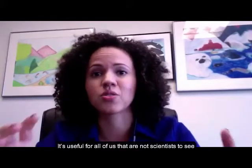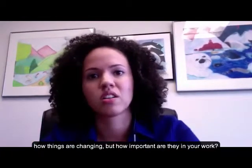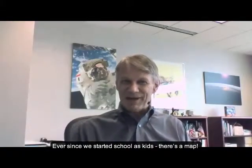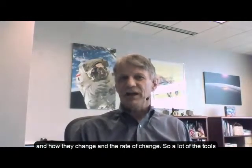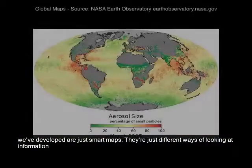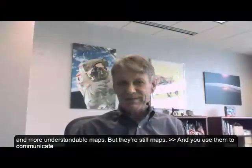For all of us that are not scientists, to see the maps and get a quick idea of how things are changing — but how important are they in your work? Scientists are no different from anybody else. We all see the world as maps. Ever since we started at school as kids, that's the way people are trained to visualize how things look, how they change, and the rate of change. So a lot of the tools we've developed are just smart maps — different ways of looking at information on the surface of the Earth or in the atmosphere that changes through time. They're really nice tools just to make cleverer, more understandable maps, but they're still maps.